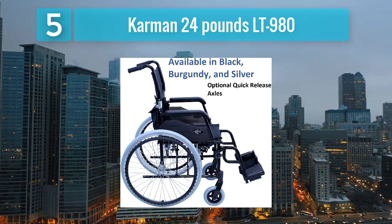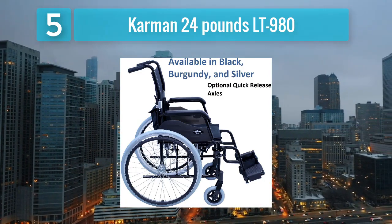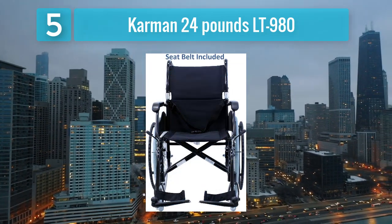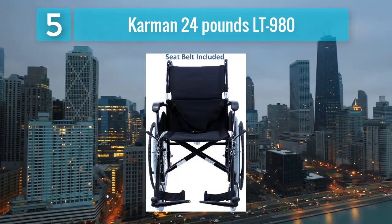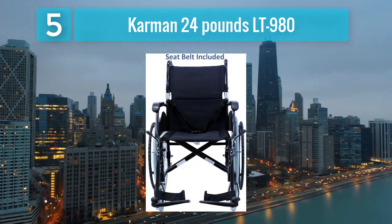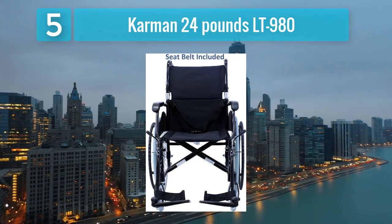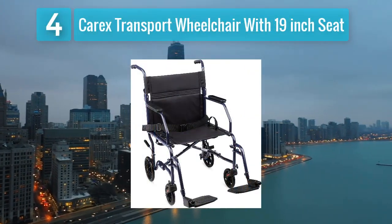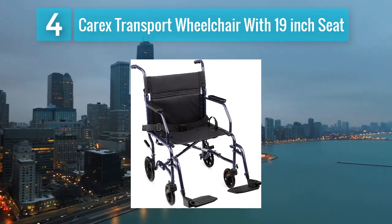The Carmen LT 980 also offers adjustable features, allowing users to customize their seating position for maximum comfort. Its foldable design and detachable footrests make it convenient to transport and store, whether at home or on the go. With its combination of lightweight construction and advanced features, the Carmen LT 980 offers exceptional value and performance. Coming in at number 4: Carex Transport Wheelchair with 19-inch seat.